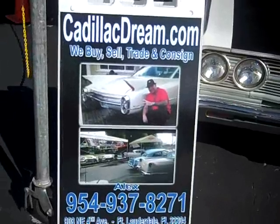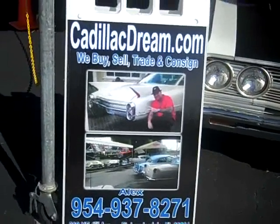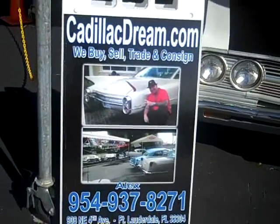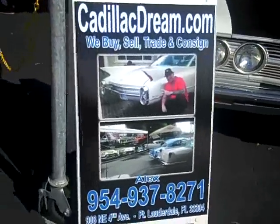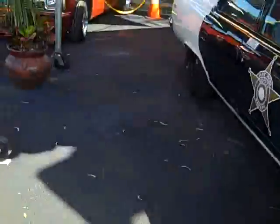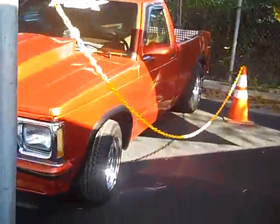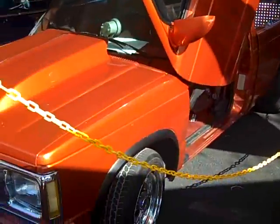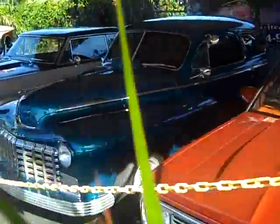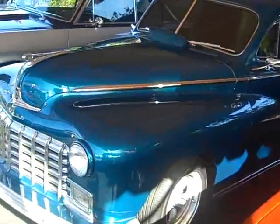Call me at 954-937-8271. Here we also have a 1993 Chevy with Lambo doors that go up. And here we have a 1948 Dodge Street Rod.